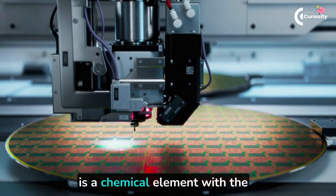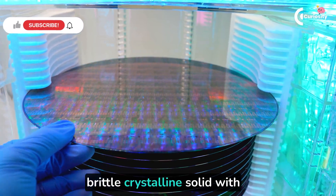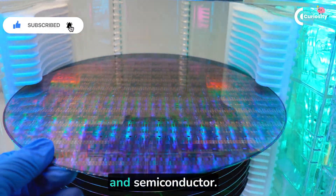Silicon, on the other hand, is a chemical element with the symbol Si and atomic number 14. It is a hard, brittle, crystalline solid with a blue-gray metallic luster and is a tetravalent metalloid and semiconductor.